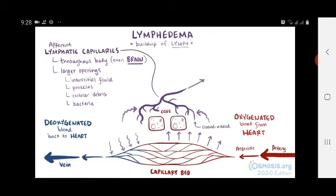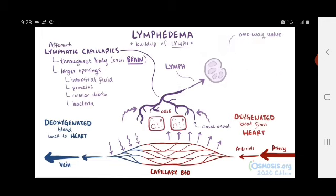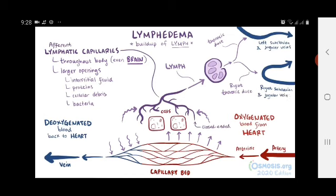Once all that stuff's in the lymphatic system, it's called lymph, and those afferent lymphatic vessels have one-way valves which, along with smooth muscle contraction, keep lymph moving along toward the lymph nodes, which have immune cells that filter the fluid, getting rid of potential microbial threats. The fluid then leaves the lymph nodes and drains back into the systemic veins via the thoracic duct, which empties into the left subclavian and jugular veins, and the right thoracic duct, which empties into the right subclavian and internal jugular veins, and rejoins the blood once again.